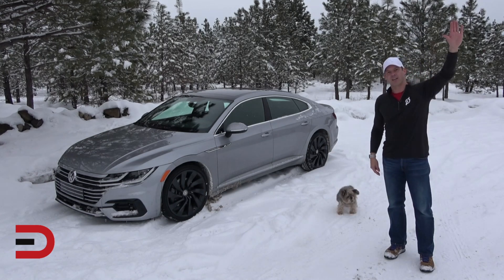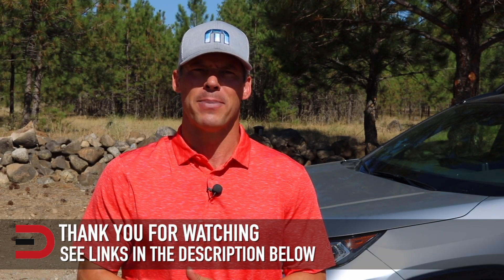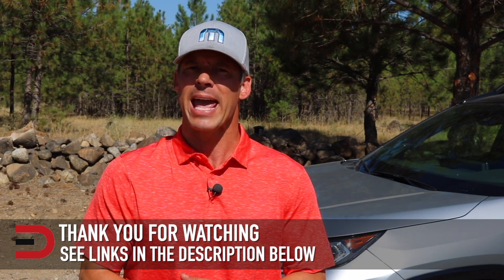Thanks so much for watching. I've added links in the description to some of the best-selling automotive accessories on Amazon, plus links to product reviews I've done. Click the subscribe button — I'm uploading two to four new videos every week. If you have any constructive criticism, thoughts, or suggestions, please leave them in the comment section below.